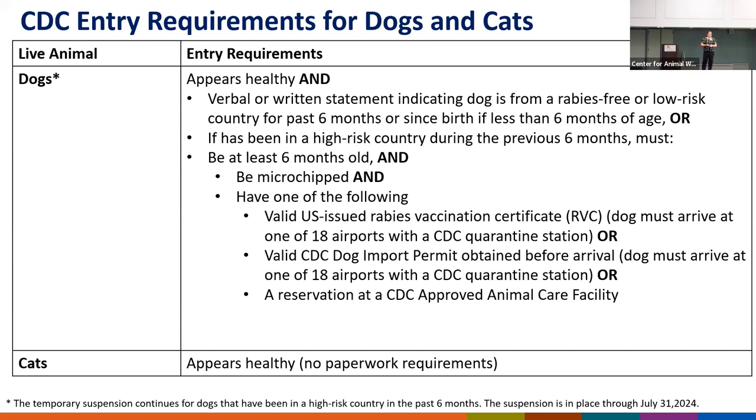Dogs that have been in a high-risk rabies country in the past six months have several options to be imported into the United States, but all of them have to be at least six months of age, microchipped, have proof of a rabies vaccine, and arrive at a port with either a CDC quarantine station or a CDC-approved animal care facility.